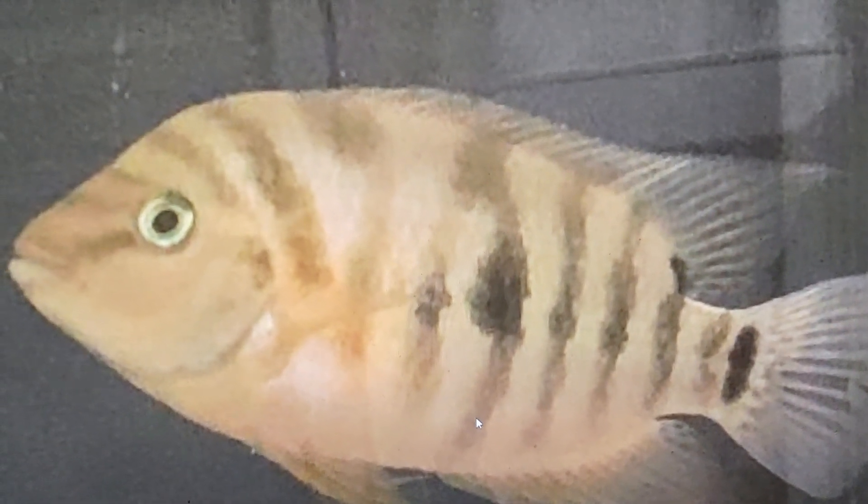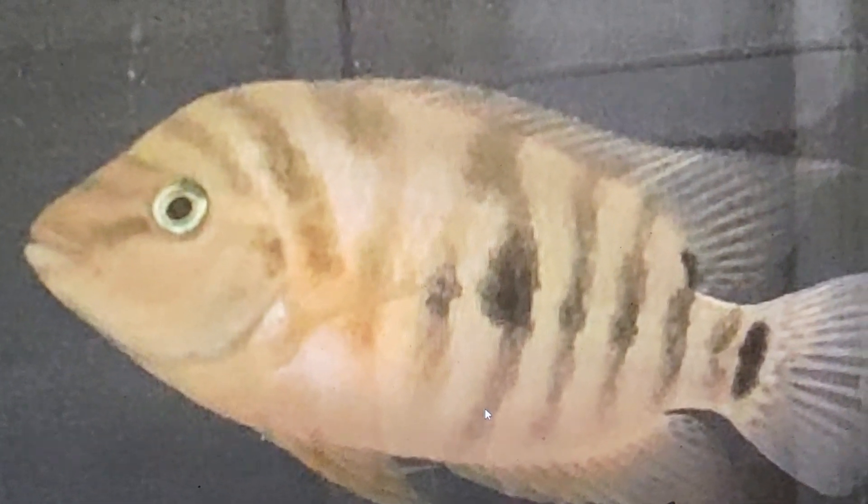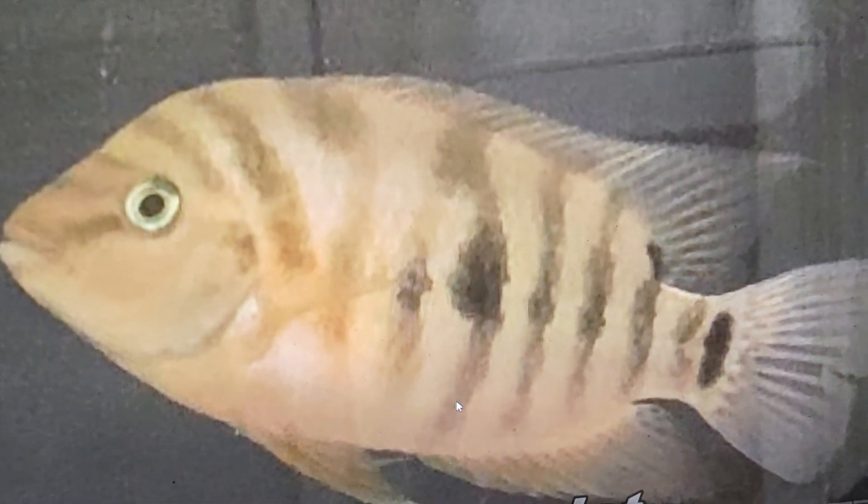This is what you get when you mix a normal black convict with a normal red blood parrot — it's not a polar blue, it's a completely different fish. Just to show the differences between the Honduran red point and an actual convict: when you mix each fish with parrot fish you get different results. You also wouldn't want to use a convict because then the resulting fry, when they have babies, will just kill everything in the tank. And it's also not blue at all.